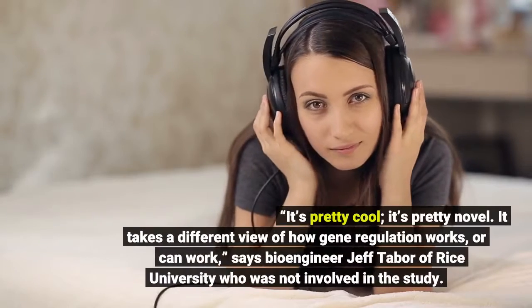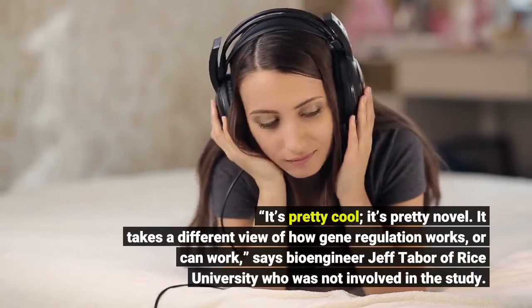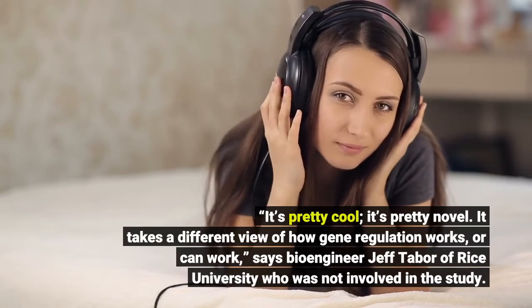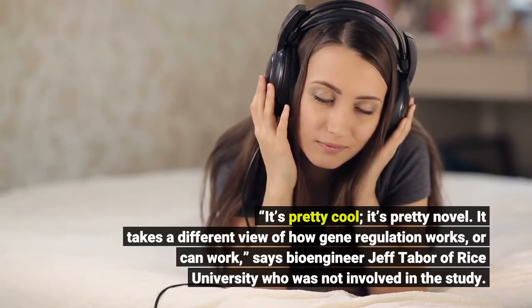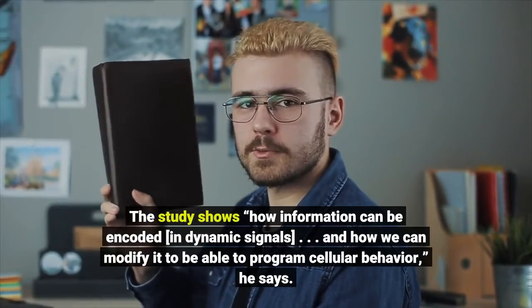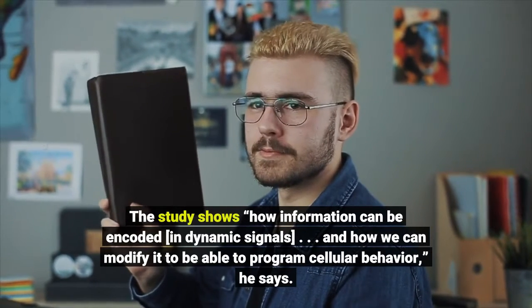"It's pretty cool, it's pretty novel — it takes a different view of how gene regulation works or can work," says bioengineer Jeff Taber of Rice University, who was not involved in the study. "The study shows how information can be encoded in dynamic signals and how we can modify it to program cellular behavior," he says.